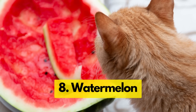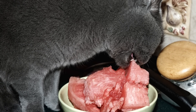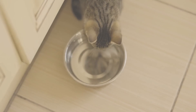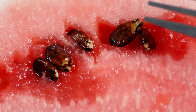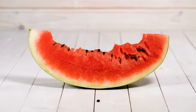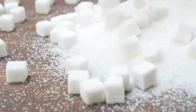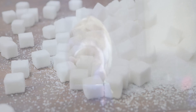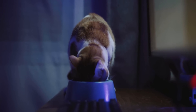This next one may really surprise you: watermelon. Watermelon is a great source of vitamins A and C, but what makes it stand out is its high water content, which can actually contribute to keeping your cat hydrated, especially during summer. When serving watermelon to your cat, always ensure it's seedless and rind-free, as seeds can cause intestinal blockages and the rind can be difficult to digest. Like bananas, watermelons are high in sugar, so it should be given as an occasional treat and not a daily snack.